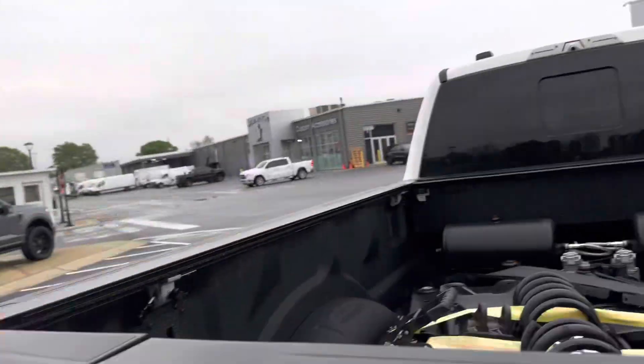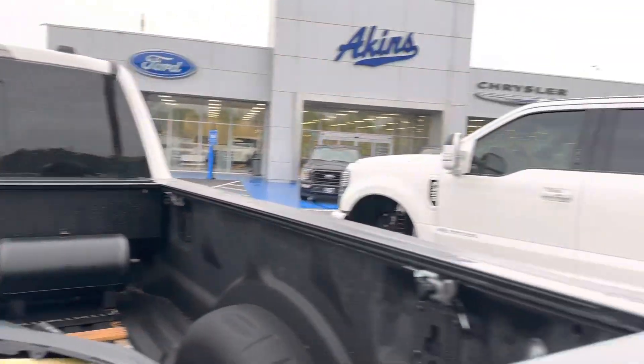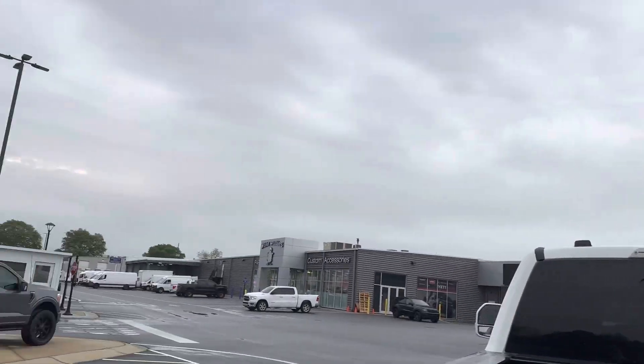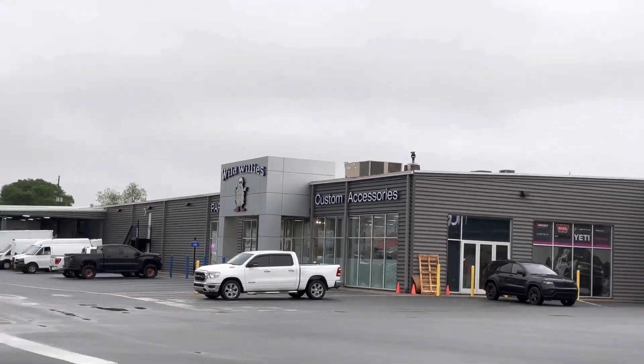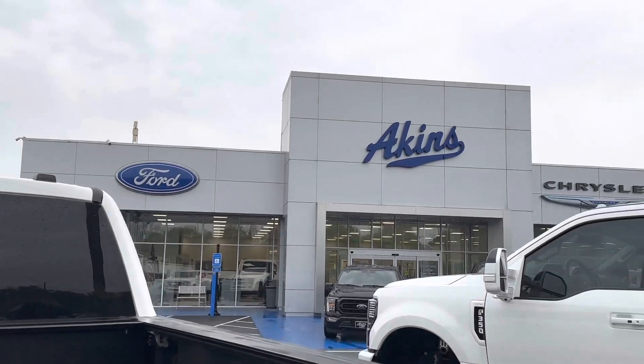Thanks so much for watching. I forgot — we've got so many spare parts that come off these trucks too. Just another great day here at Akins and Wild Willies. If you're in the market for a vehicle or anything auto or accessories, also check out our new accessory retail store, YWillysAccessories.com. I'll catch you tomorrow. Peace out.